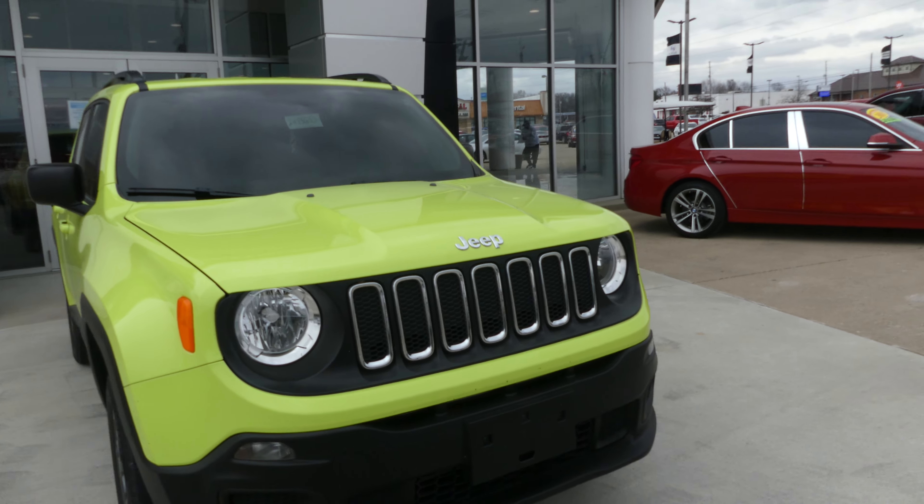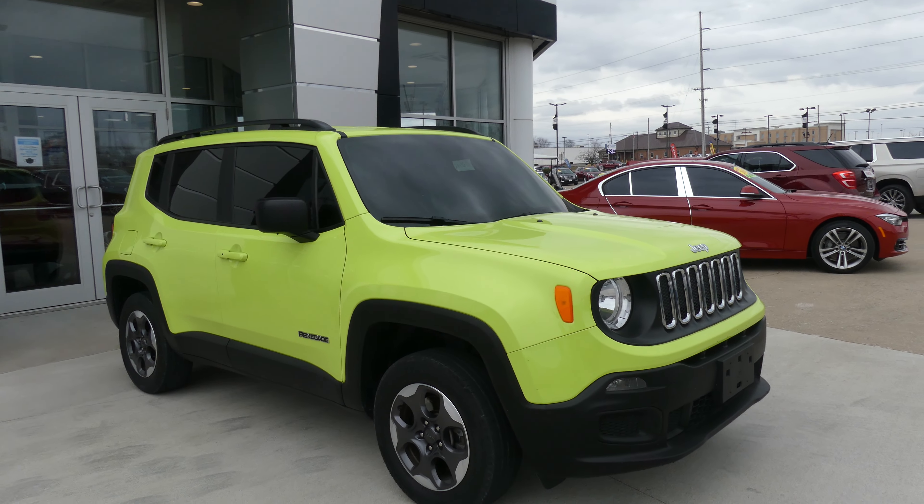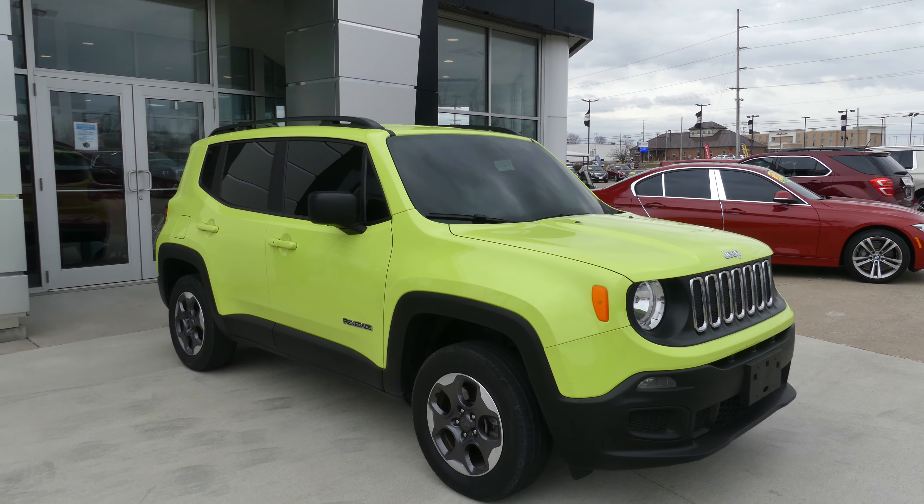If you've got any questions about this Renegade or you'd like to schedule a test drive, give us a call. Our number is 812-882-5574.